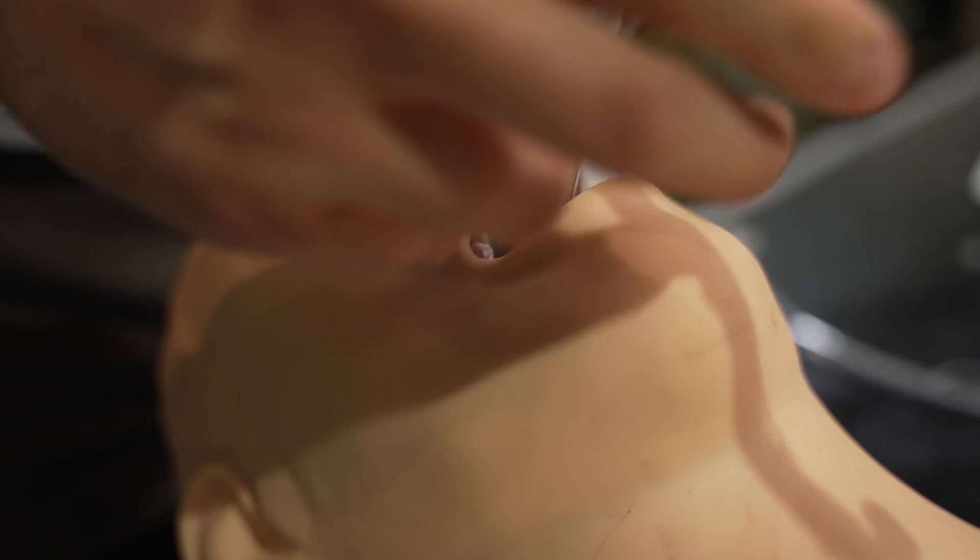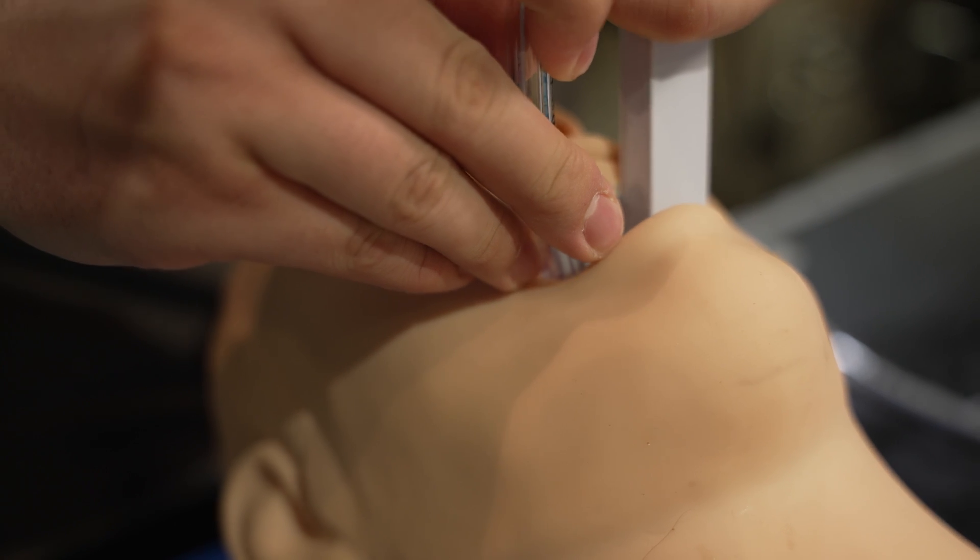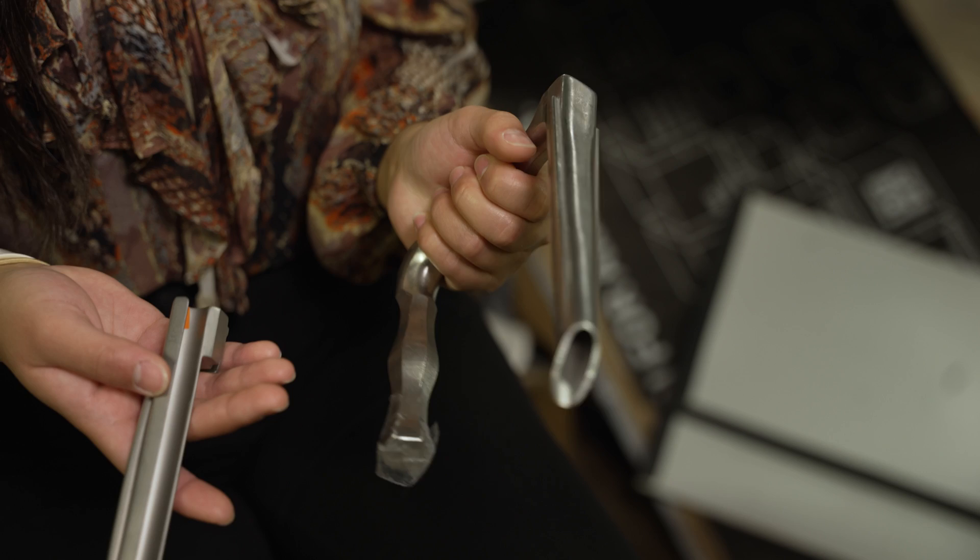Laryngoscopies are the third most common procedure performed in U.S. hospitals. They're performed millions of times every single year. And yet to this day, 18% of all endotracheal intubations with laryngoscopies are considered difficult. When this procedure is considered difficult, the patient is at risk due to not having access to air, which comes with risk of stroke and potentially death with hypoxia.